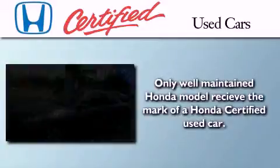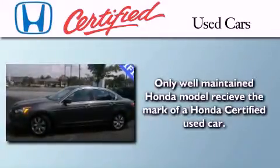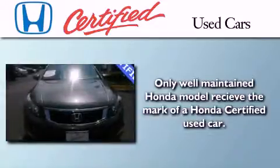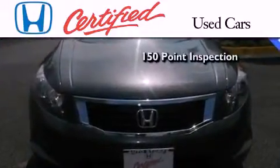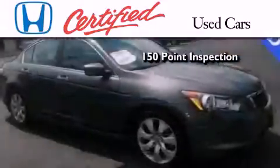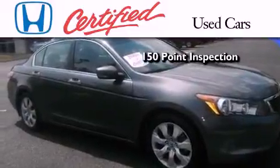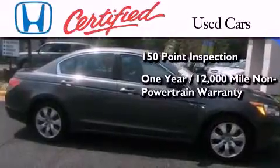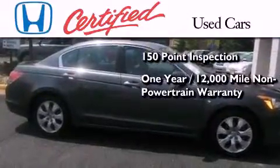In addition to the innovative engineering and quality manufacturing that is part of every Honda, this certified Honda includes an exhaustive 150-point mechanical and appearance inspection, and an additional one-year or 12,000 miles of non-powertrain equipment warranty coverage on top of what's left of the original new car warranty,